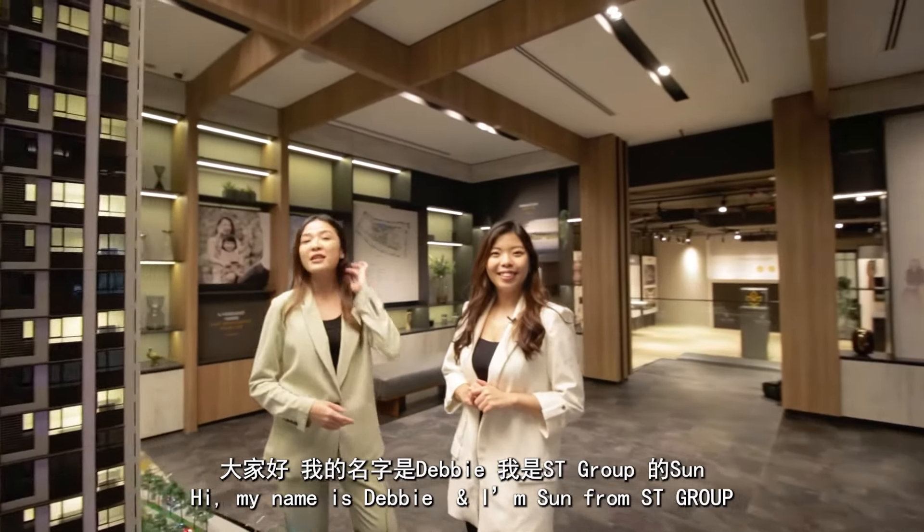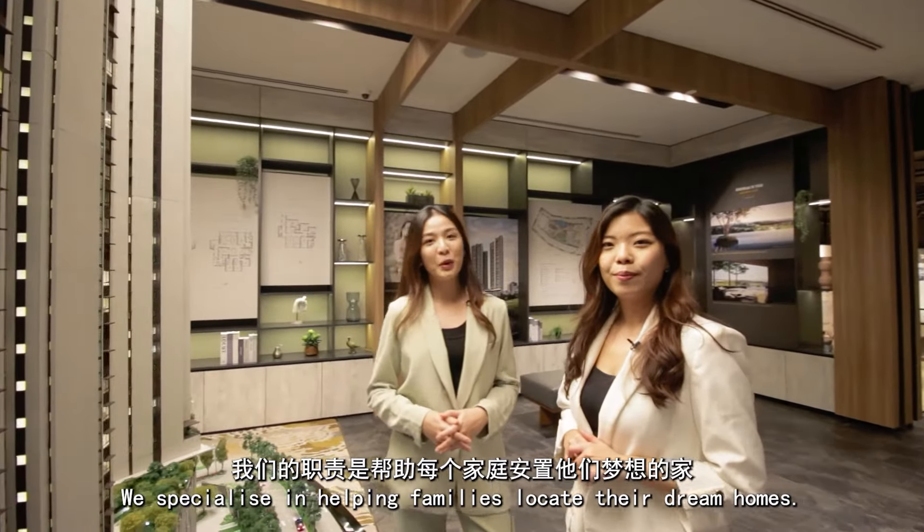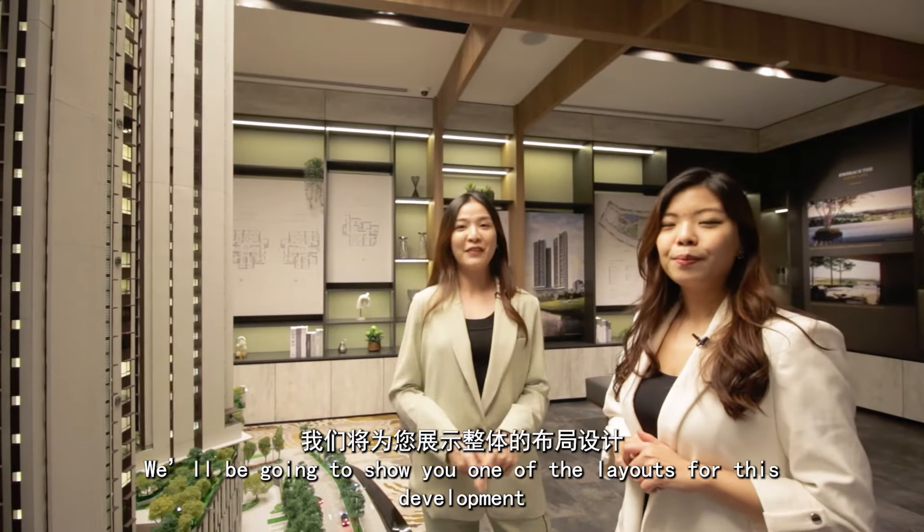Hi, my name is Devi. Hi, my name is Santeo from SC Group. We specialize in helping families locate their dream homes. Today, we're in the gallery of Aethers Damansara, which is set to complete in 2025. In this video, we're going to show you one of these layouts for this development.